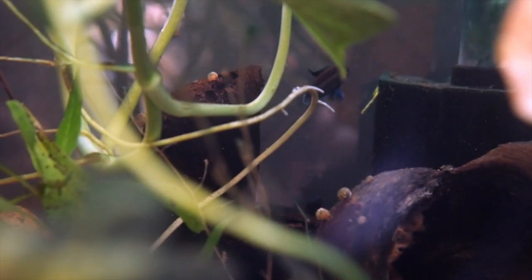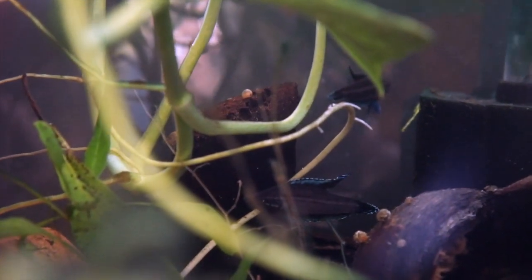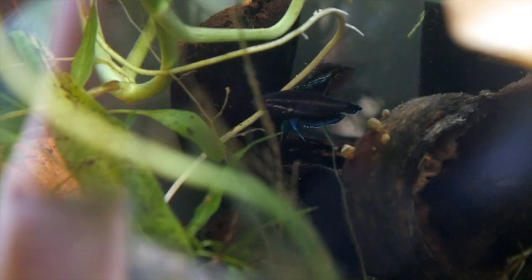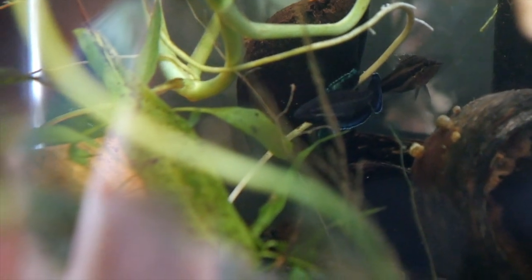I have never really shown these fish before, but these are some licorice gouramis. It's a really cool fish if you can catch them flaring. There's a male back there that likes to flare at the females once in a while - let's see if we can catch them doing that. There we go, there's that flare. Pretty, isn't it.